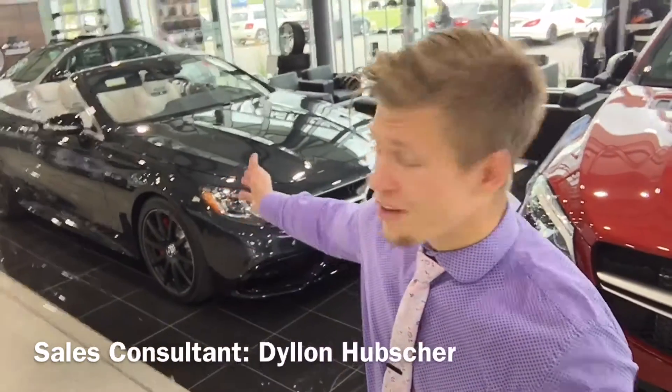Just behind me I have an iconic S63 featured in a magnetite black. When you think the S-Class, this is the flagship vehicle for Mercedes-Benz — when you think our brand, you think the S-Class.